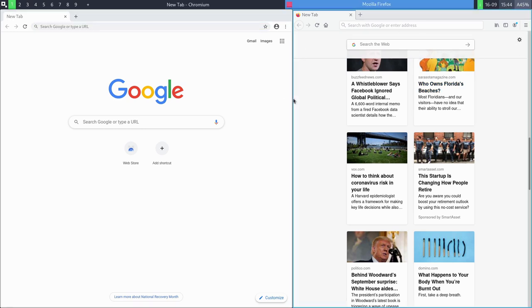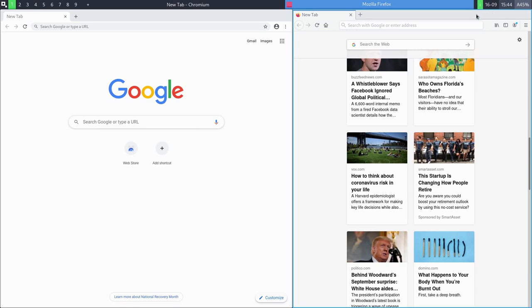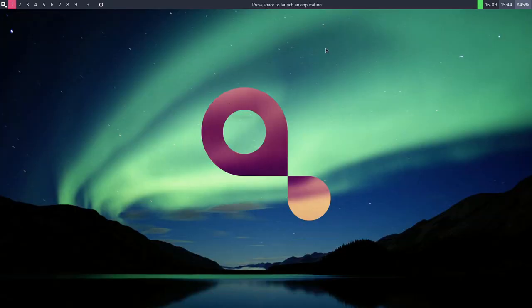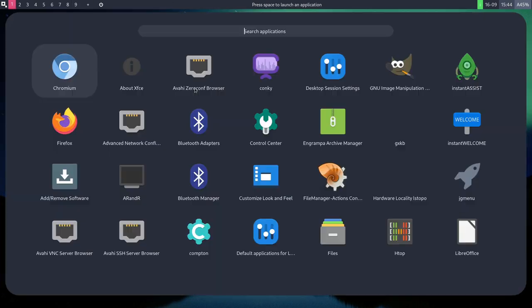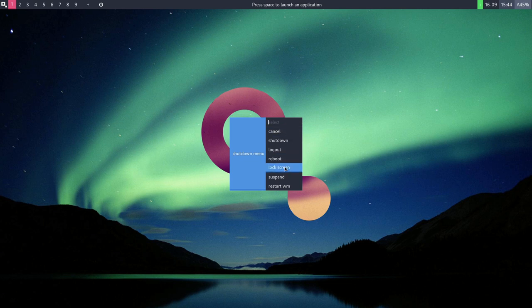Like any window manager, it'll take some getting used to. Out of the box it's not overly bloated — I installed LibreOffice, GIMP, and one of the web browsers during setup. Other than that we have essentially nothing extra. It's a nice lightweight window manager setup, something to learn. Let's go ahead and log out — options include restart window manager, suspend, lock screen, and log out.